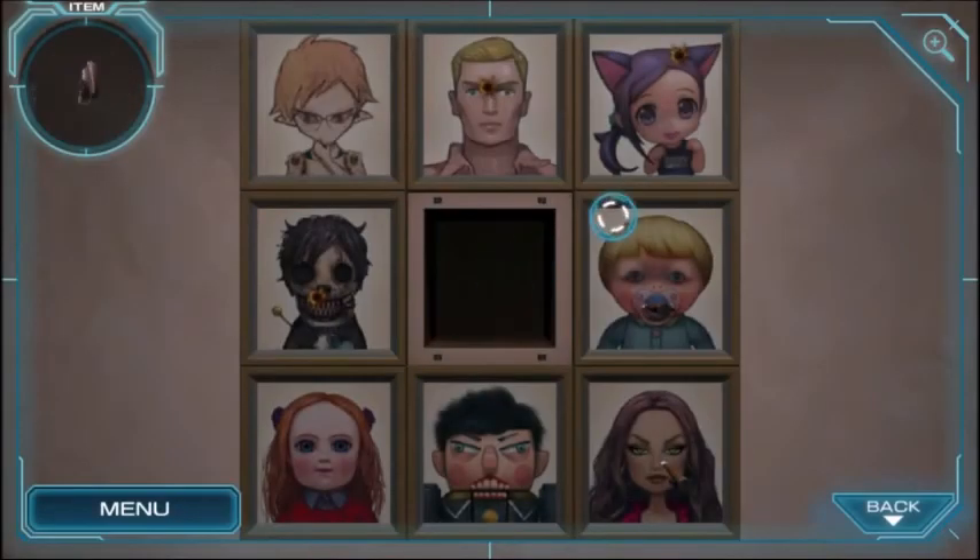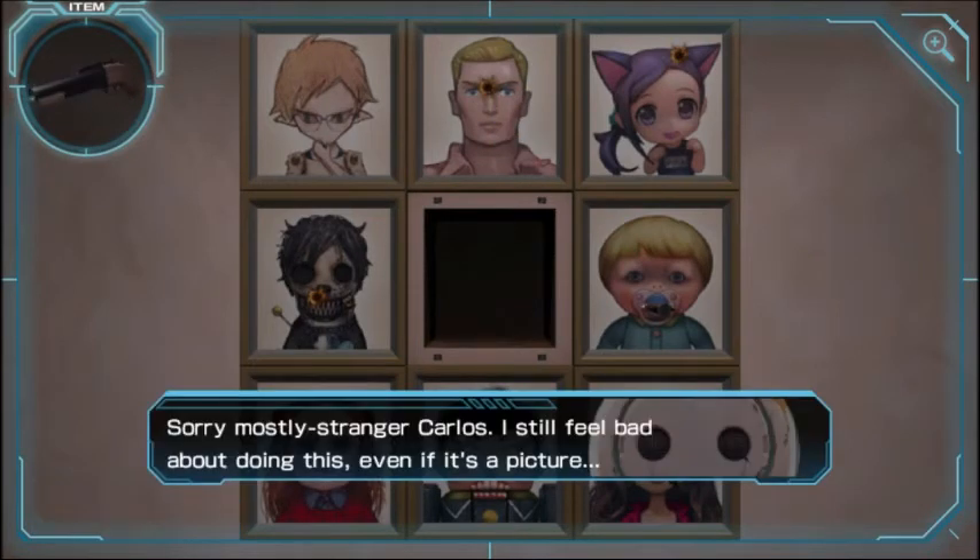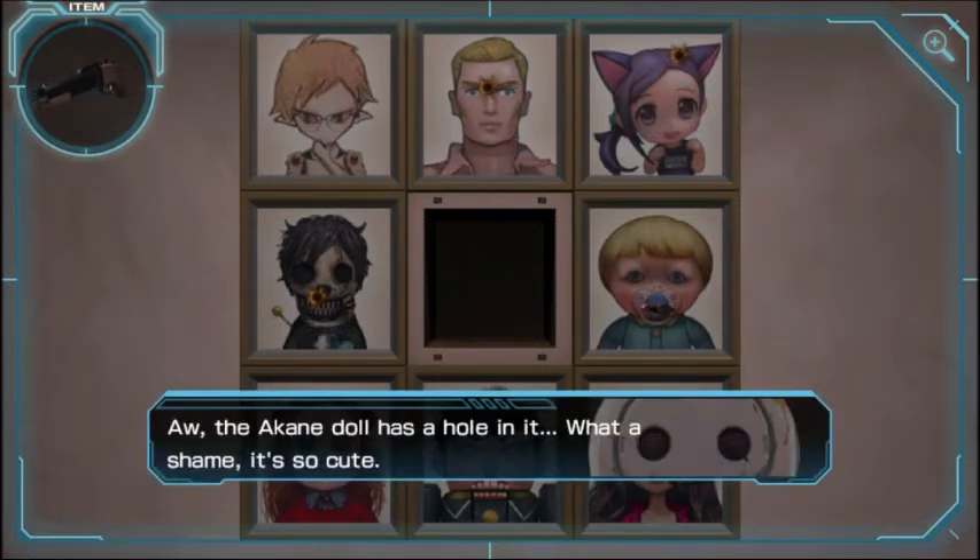So what do we do with the grenade launcher? There's nothing left. Sorry, mostly stranger Carlos — I still feel bad about doing this even if it's just a picture. The economy doll has a hole in it. What a shame — it's so cute. Toy ship.